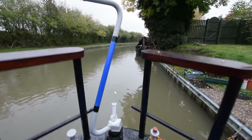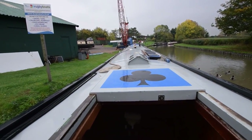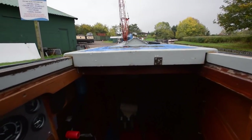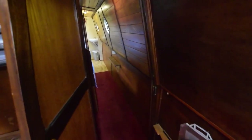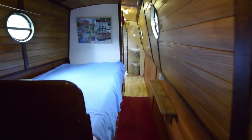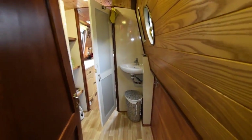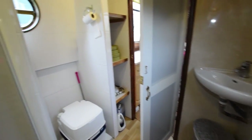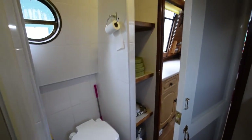Now onto the stern deck — a quick view from the helmsman's position. It's a lovely boat. She's been used as a liveaboard and an extended holiday boat, so she's fit for purpose. Everything's on board that you need to go: navigation equipment, mooring pins, windlasses, pole, plank, hooks, fenders, ropes — it's all here.